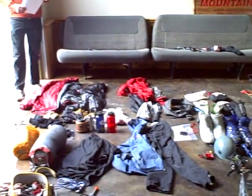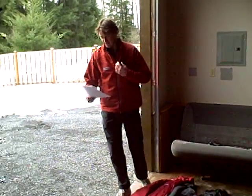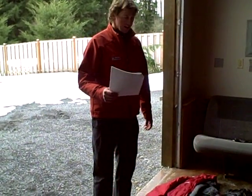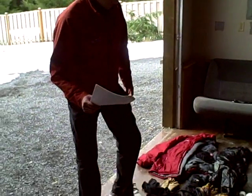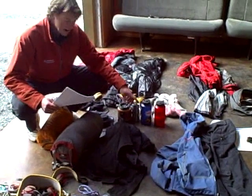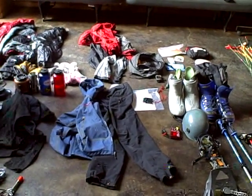Right off of the Rainier Summit Climb gear checklist: a wicking t-shirt I have on, a base layer shirt I have on, underwear I have on, and then we'll go to a second layer, a fleece. I have the R1 hoodie and my long underwear, followed by a soft shell top and bottom — OR, both of those.